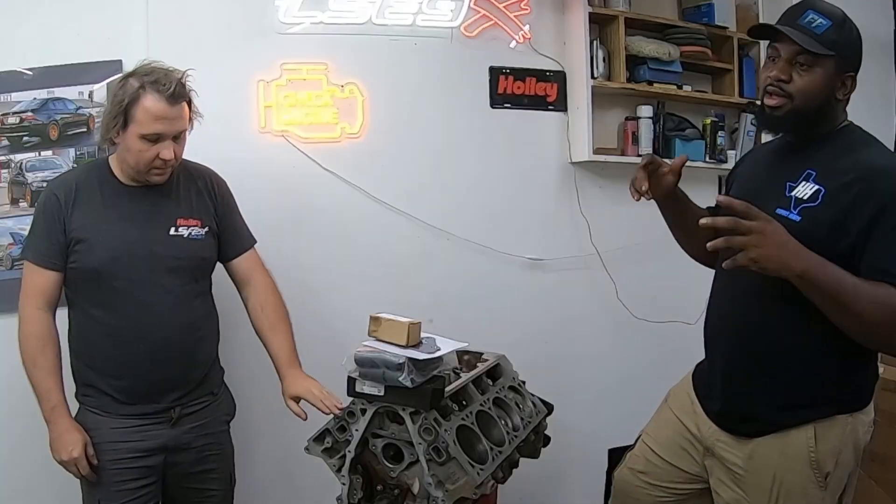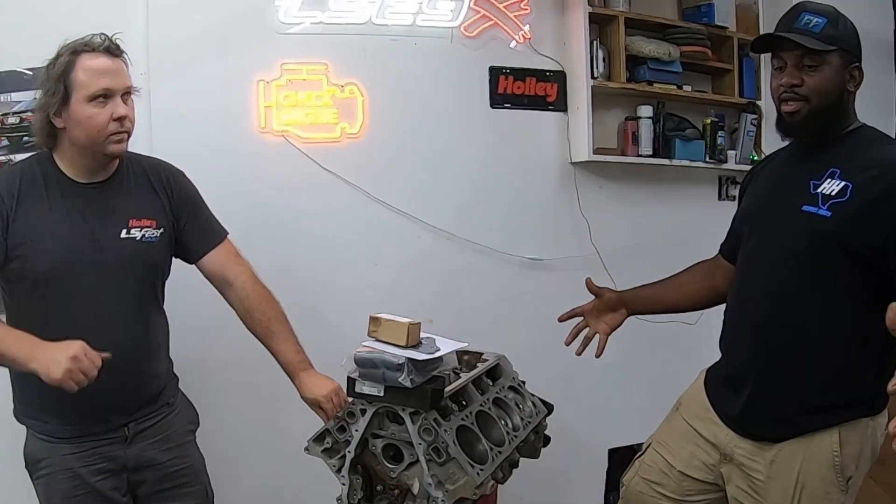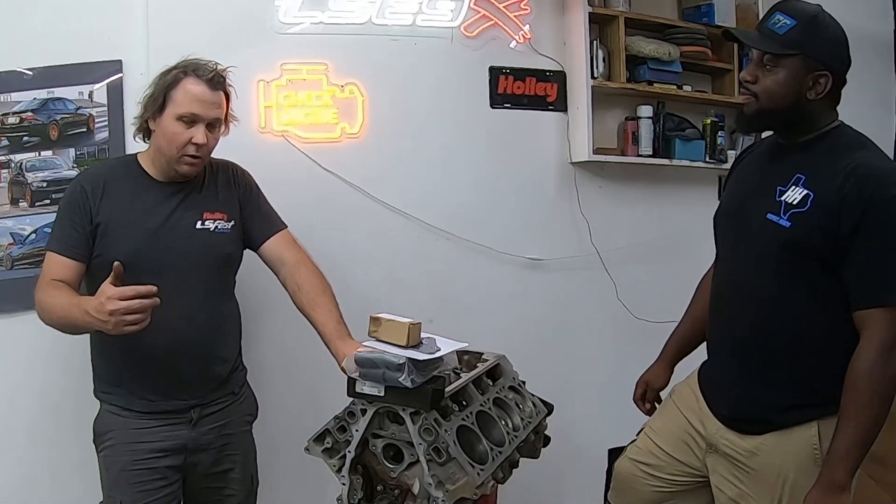They're going to put it together, bring the trans once it's converted, order the converter, and make it a complete long block with trans. Then they'll sit it in the car with the harness and try to get it running. This will be the beginning of the swap series for Frank's original car — black exterior, LT-powered. All the LT stuff is basically figured out: wiring, AC integration, and all the new parts.